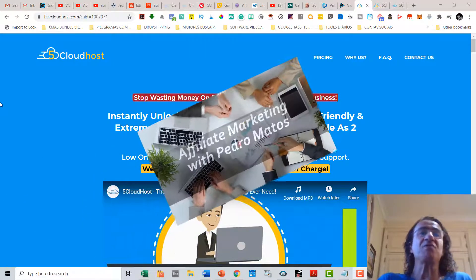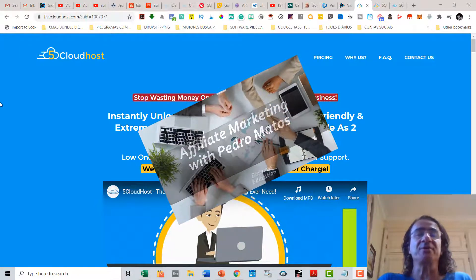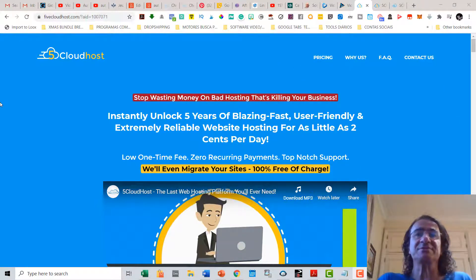I'm going to make a short review of 5 Cloud Hosts. Please stay till the end where you're going to see the amazing bonus that I have to offer if you buy it with my link.